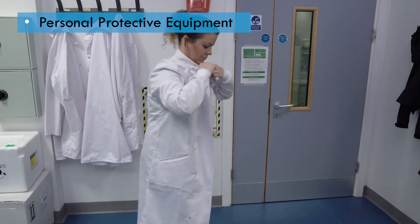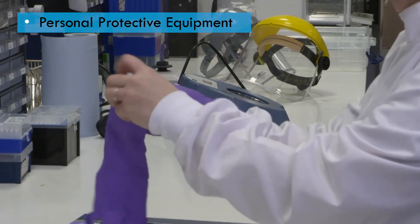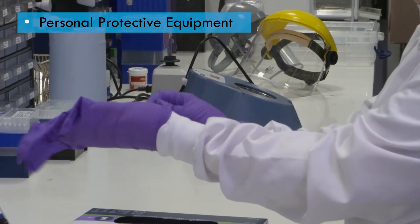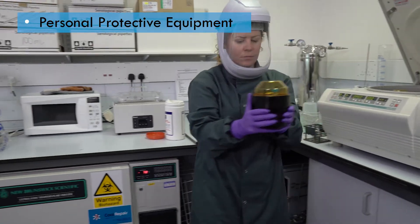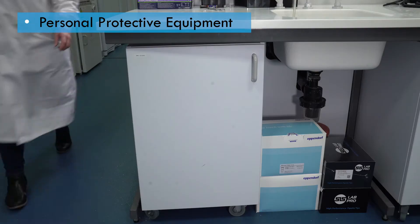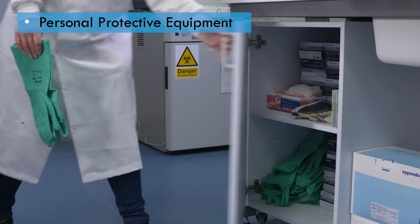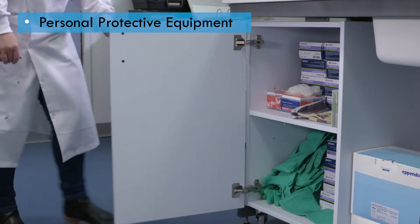Personal Protective Equipment, or PPE, is the clothing and equipment that forms the last line of defence between you and harmful materials in the laboratory environment. It's essential that you know what you should be wearing, when you should be wearing it, and how it should be stored, cleaned, maintained and disposed of.